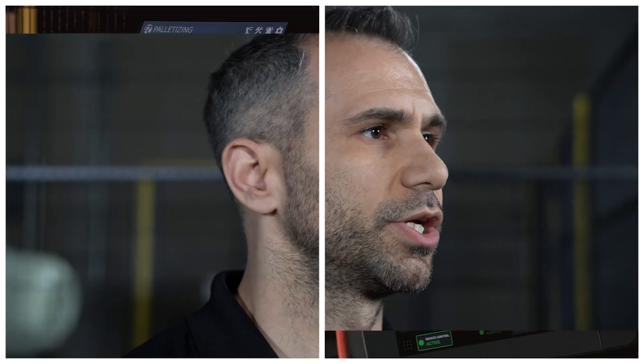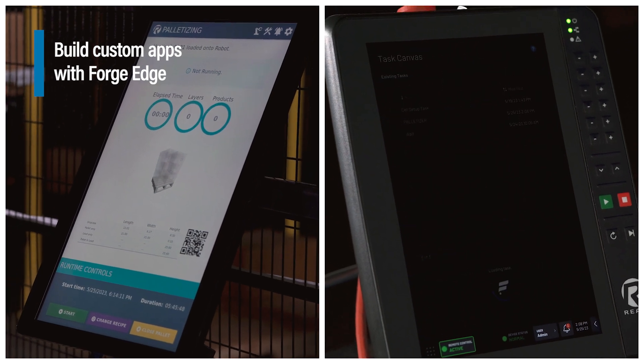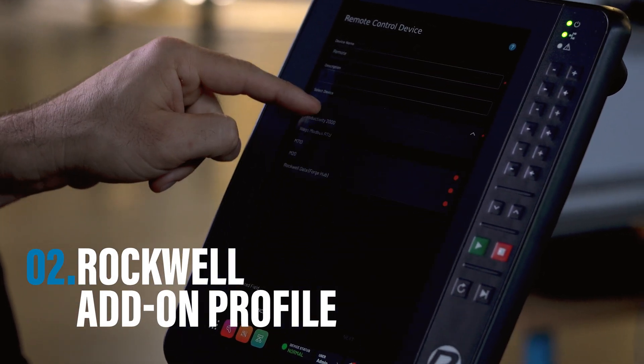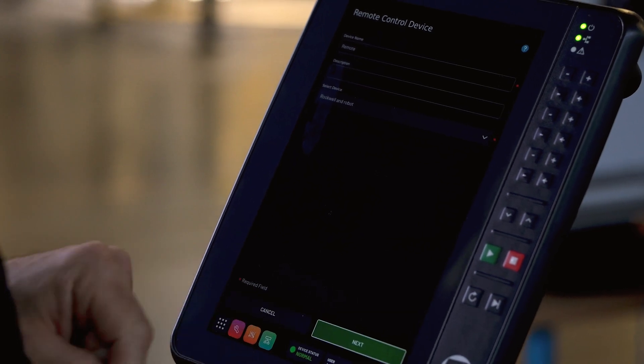With Forge Edge, you can quickly build apps with familiar languages and libraries, meaning faster deployment, lower cost, and more control. And through collaboration with our technology partner, Rockwell Automation, Ready is introducing a ForgeOS add-on profile for Logic's PLCs, which lets you configure ForgeOS for remote control and monitoring in just minutes.